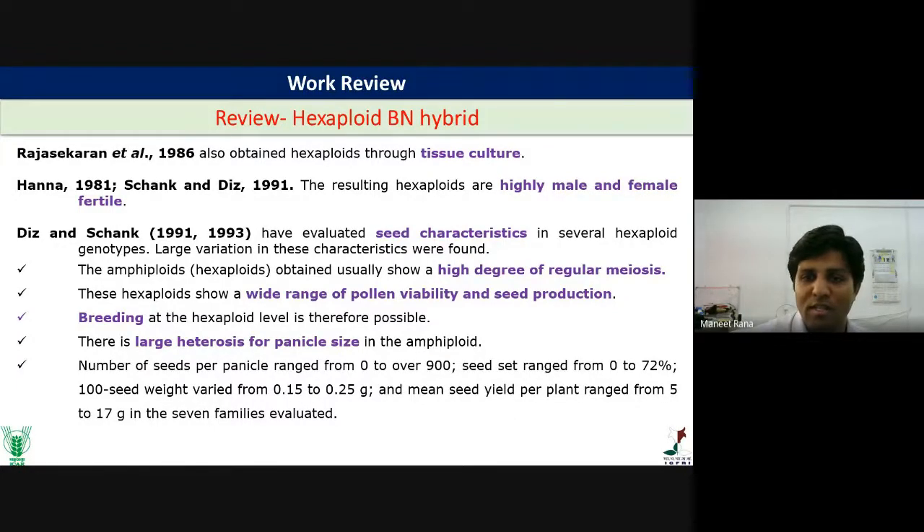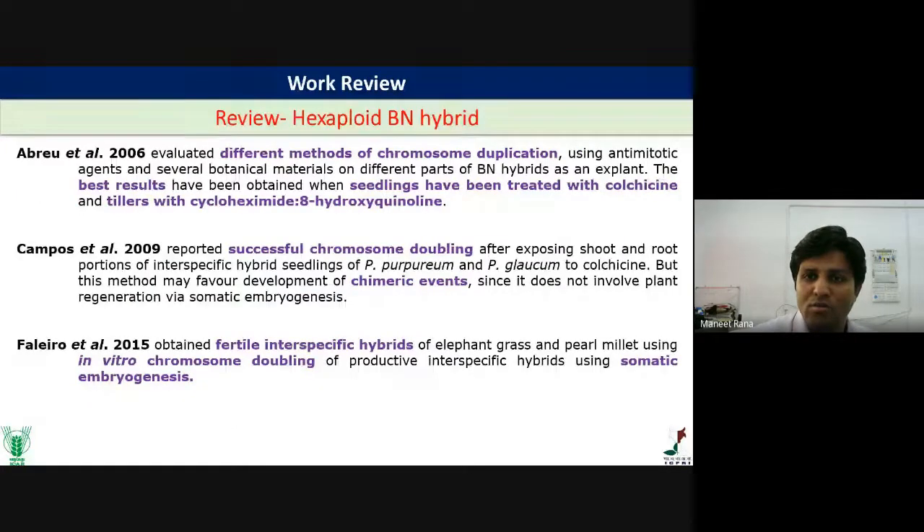In 2006, Abru et al. used chromosomal duplication technique in tissue culture. Previously, chromosomal doubling using colchicine treatment was done in vivo. But in 2006, and later in 2009 and 2015, researchers applied chromosomal doubling treatments in vitro. The advantage of in vitro technique is that there is little change in the genomic constitution of the hybrids.